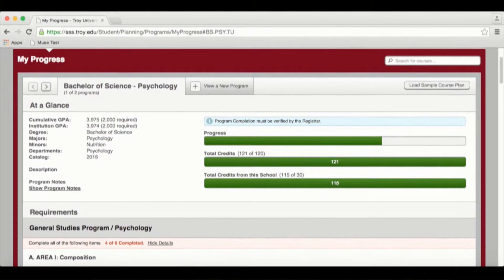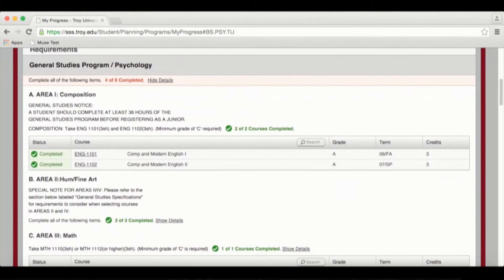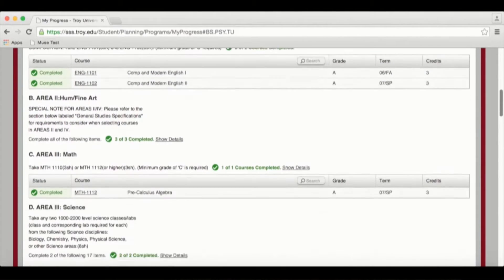Student Planning is an online advising and registration system that is working in tandem with our current registration processes. This new system allows a student at the undergraduate level to look at all courses that might be needed for the full four years, so they could lay a track for every single course they're going to need to take for their four-year program.